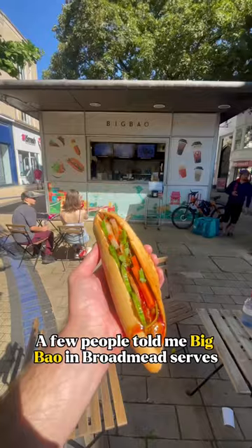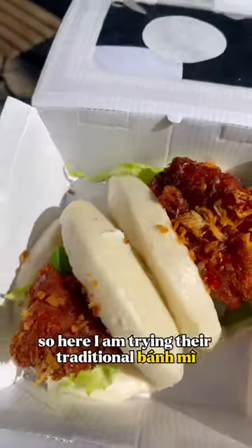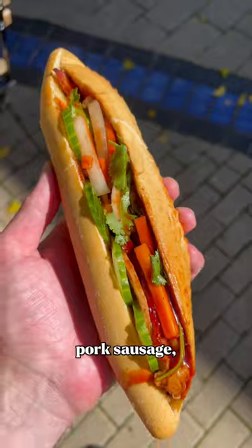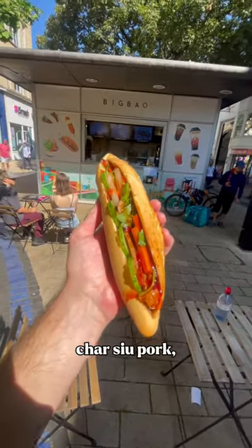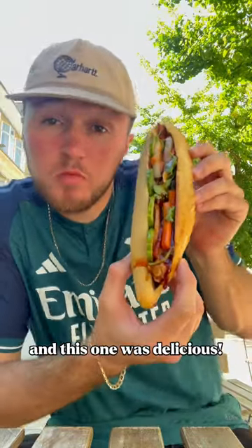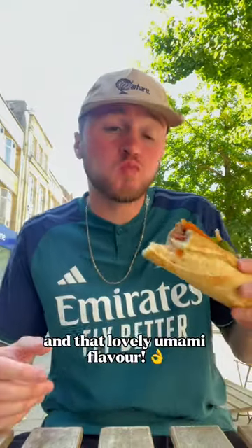A few people told me Big Bao in Broadmeadows serves authentic Vietnamese street food, so here I am trying their traditional banh mi with the chicken liver pate, pork sausage, roast duck, char siu pork and hoisin sauce. I've had a few of these now and this one was delicious — a crunchy baguette, tender meat and that lovely umami flavour.